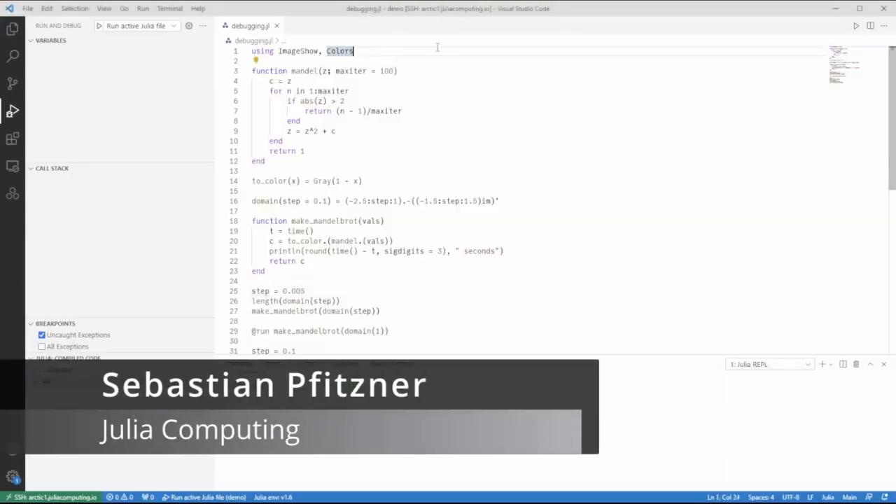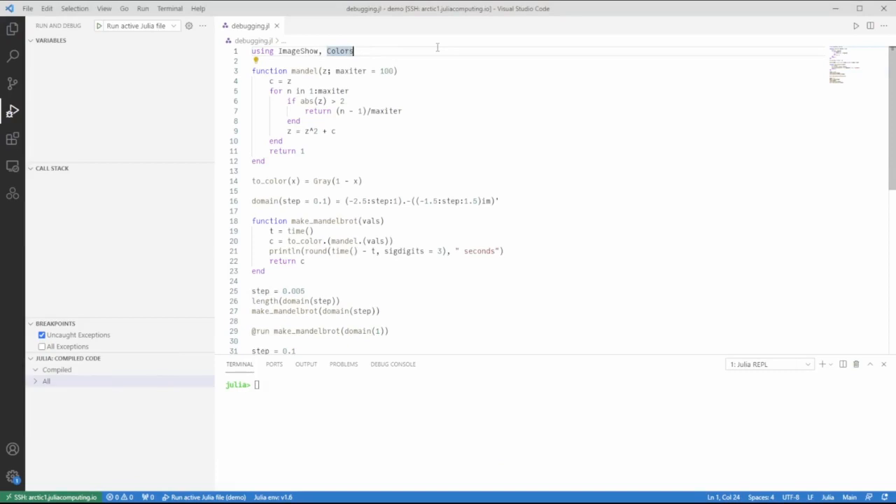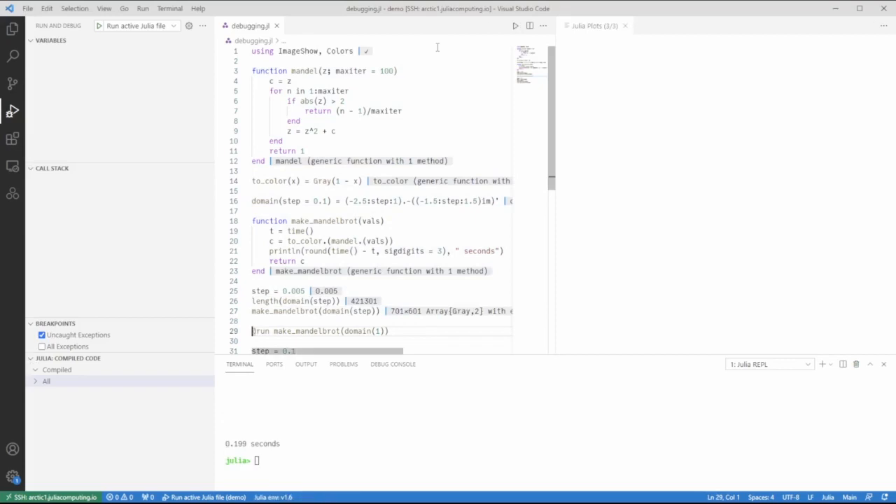We've made substantial improvements to the speed of the integrated debugger in VS Code over the last year. This has mostly been achieved by being smarter about which function calls need to be compiled and which need to be interpreted to give the best debugging experience. Our assumption was that most users are only interested in stepping into or setting breakpoints in code they themselves wrote, or perhaps somewhere in a package, but mostly not in base Julia.